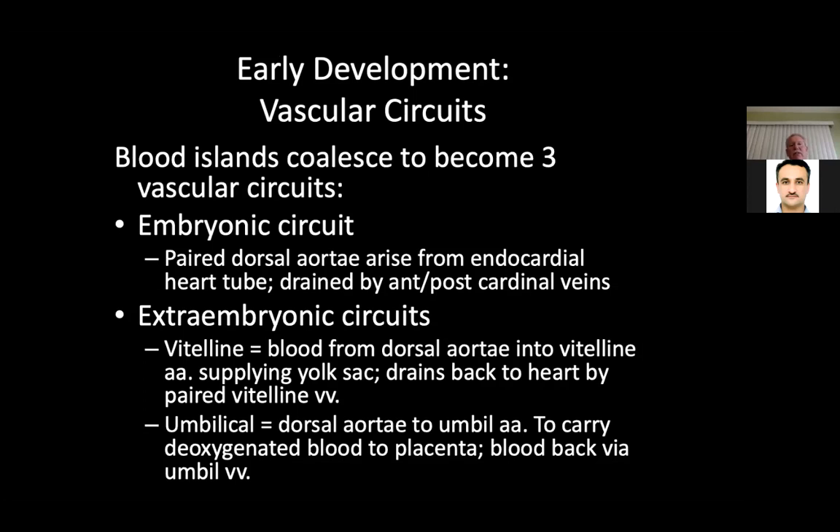Blood islands coalesce to become three vascular circuits. The embryonic circuit is the paired dorsal aorta arising from the endocardial heart tube, drained by the anterior and posterior cardinal veins — this is why you can get a persistent left superior vena cava if that vein doesn't absorb. The vitelline circuit has blood from the dorsal aorta into a vitelline aortic arch supplying the yolk sac, draining back by a paired vitelline vein. The umbilical vessels carry deoxygenated blood via the umbilical artery to the placenta and return via the umbilical vein.